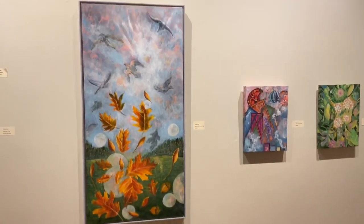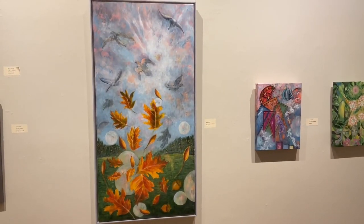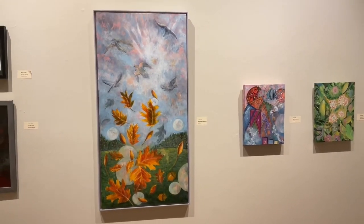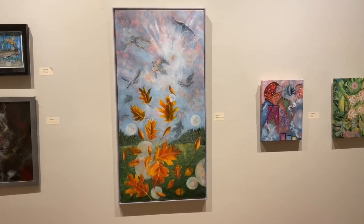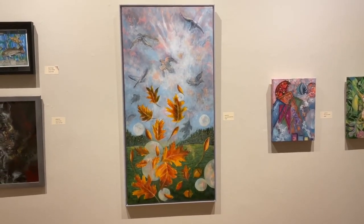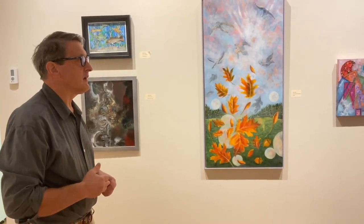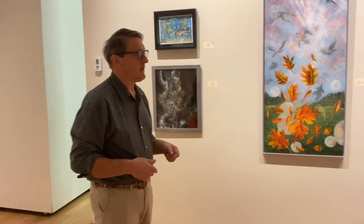Along with that, when you're pairing sometimes dissimilar images, it's sort of a challenge. So we discussed how you hang this — there were many options that we discussed — and Lexi and I came to the agreement that we would keep it grouped by the individual artist members. It seemed to make more sense.